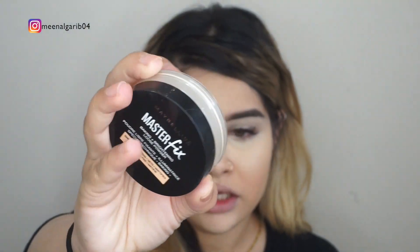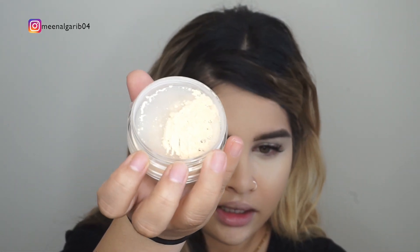Now I look like a ghost. To set, my favorite recently has been the Maybelline Master Fix Baking and Brightening Loose Powder — it's like a yellowish banana baking powder. I'm going to set it using the same beauty sponge, then take a clean brush to dust off the excess and dust it all over my face. That way it kind of sets it without needing a specific powder.